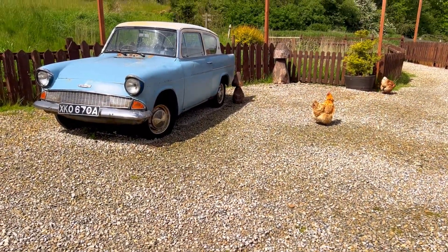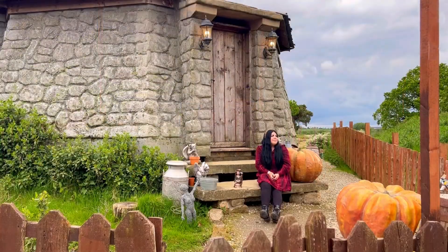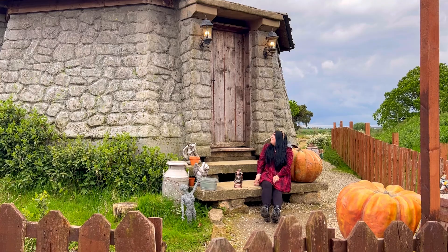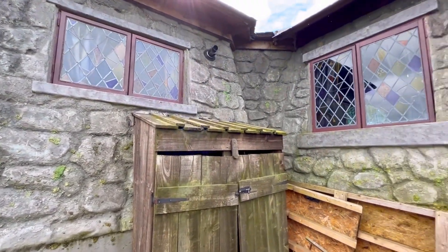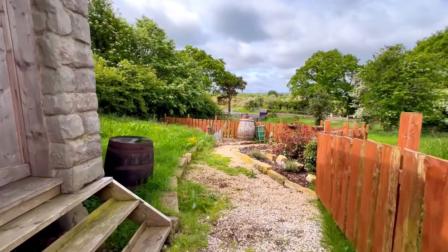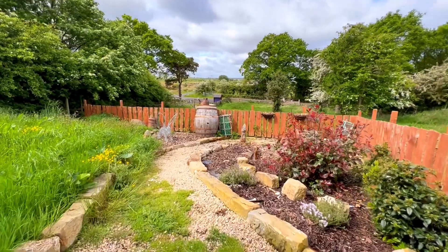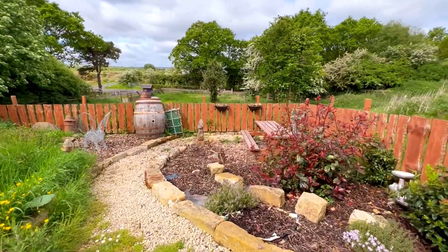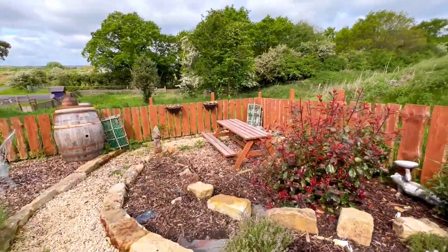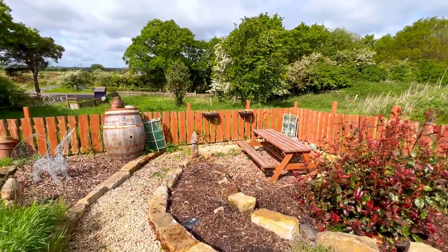The outside and grounds of the hut are just as amazing as the inside. You have a great porch to welcome you in, and if you go around the back you have your own private garden with a picnic table where you can eat lunch or dinner if the weather is nice. The hut also has incredible views of the North York Moors National Park and you can even see the coast from here.